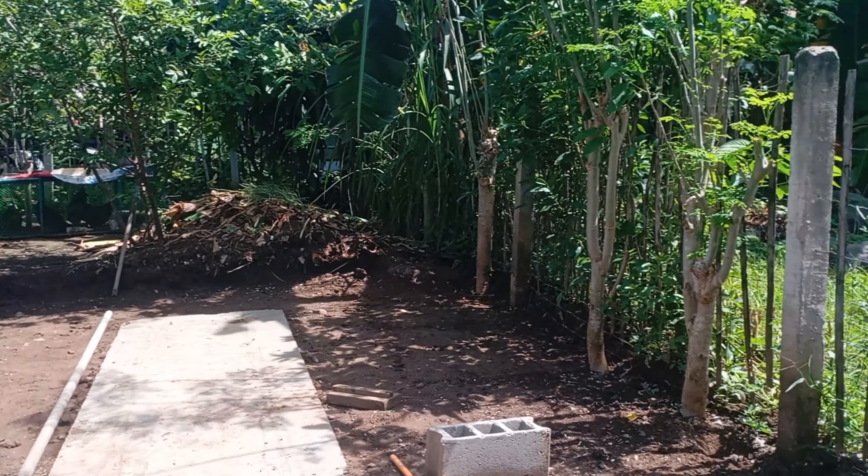This little cage holds our Buff Orpingtons. These are our most expensive birds — they can be sold for thousands of pesos each, three or four thousand pesos for one bird. Let's see if Gurley can get one out and show you. Oh, she's got hold of one.